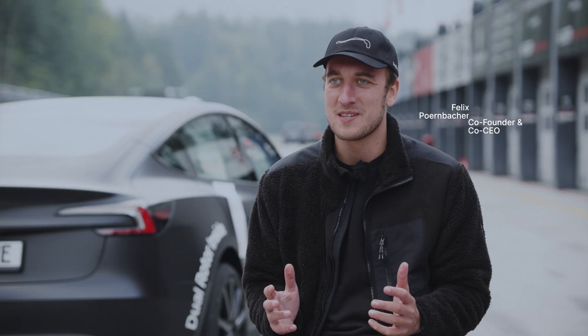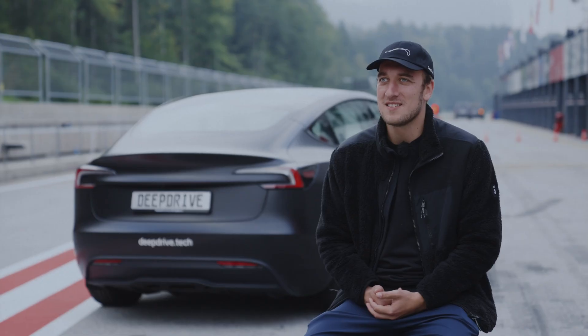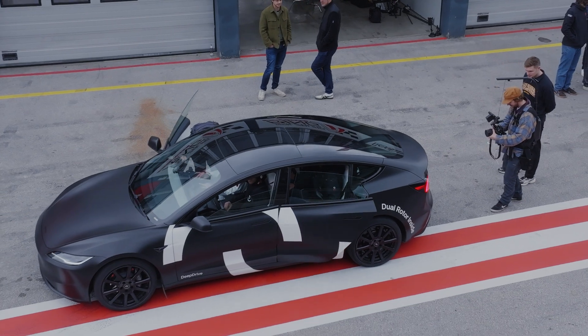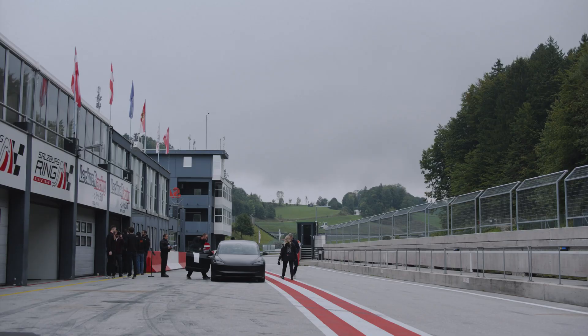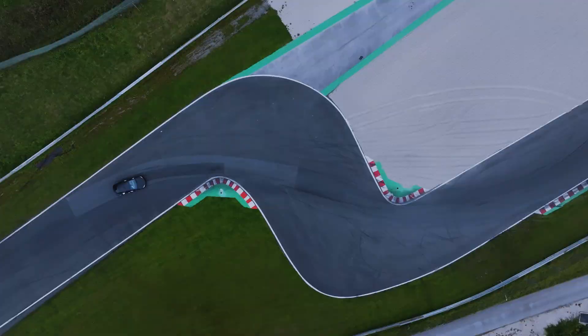Today for the first time we are presenting our in-wheel motor technology to the world. It's an incredible moment that makes me very very proud. We've built up a prototype vehicle on our own, a Tesla Model 3, to showcase our in-wheel motor product to the market.